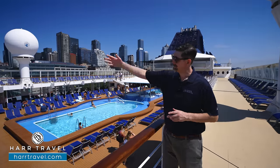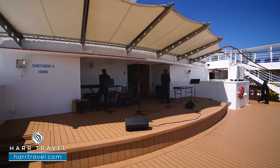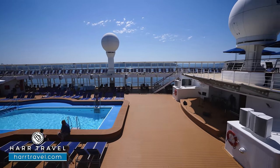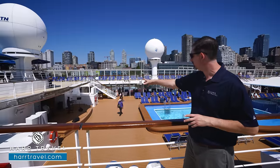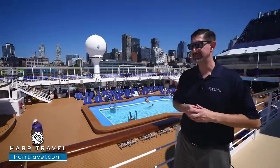Directly opposite that, you're going to find the main stage — they're setting up right now. Once I hear that Caribbean music, my body and soul starts moving and I know that I'm on vacation. They'll have live music out here, and they also have a nice large dance floor they can utilize for parties as well.